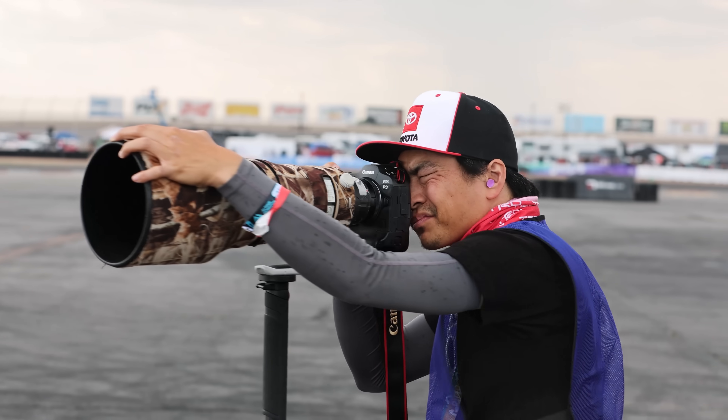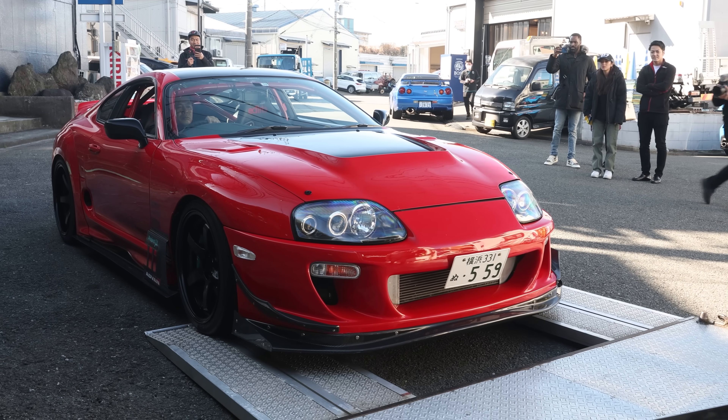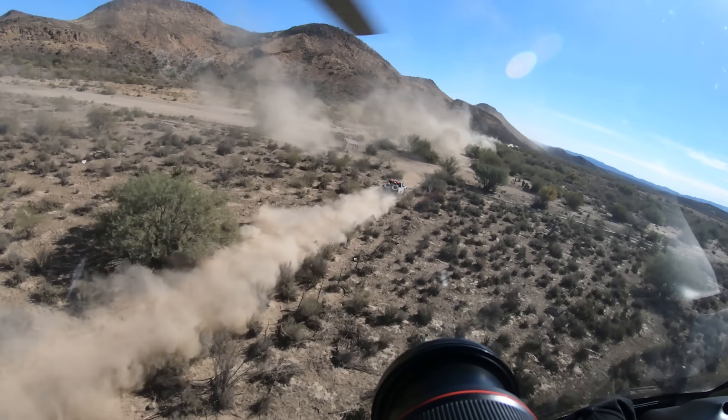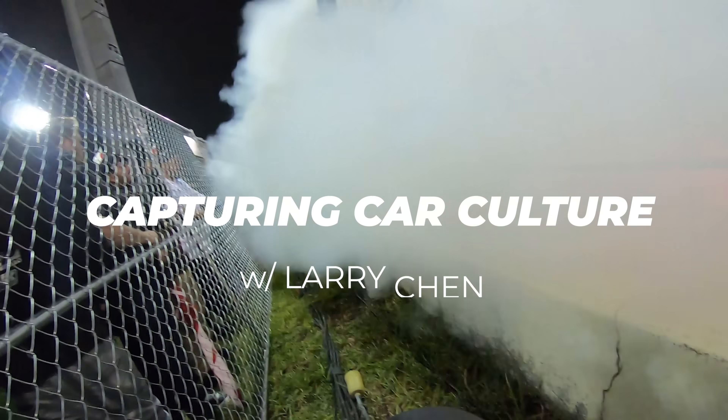I'm Larry Chen. I've been shooting car culture all over the world for the past 18 years, from the best builds to the fastest races — I've seen it all. In this series, I'm highlighting the gearheads that inspire me in our generation.